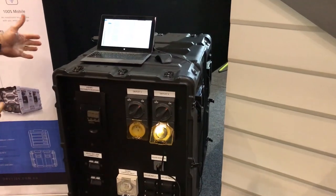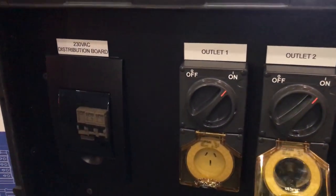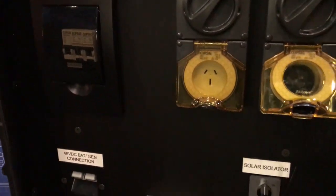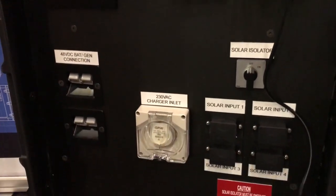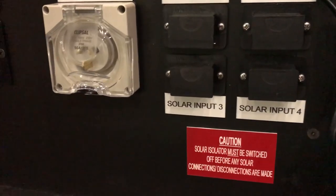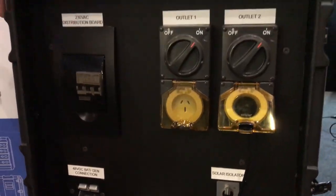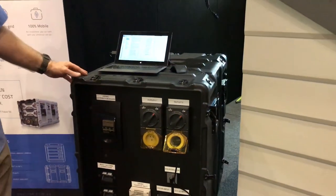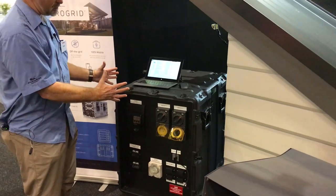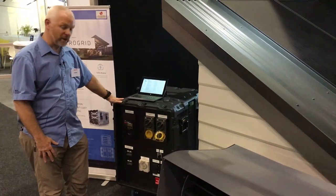This is a fully self-contained microgrid system designed for rural and off-the-grid, really remote areas. This system takes in all inputs — it takes in wind, wave, solar power, it can take a diesel generator in, and it can also take the grid in. It takes that power in and charges the battery up, which then provides clean power to your house.